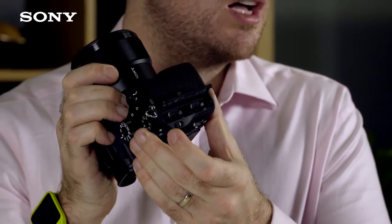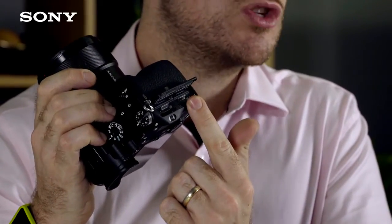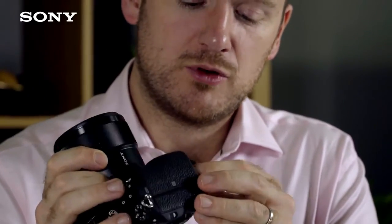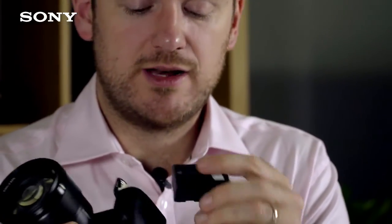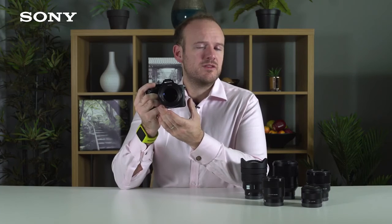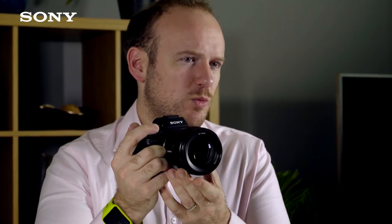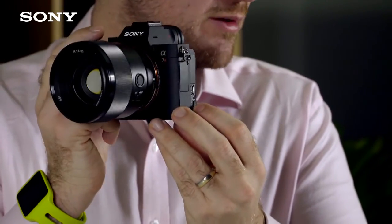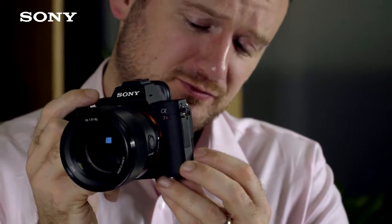We also have a dual card slot — slot 1 is UHS-II compatible and works extremely well with the Sony SFG series. Furthermore, we have the Z series battery from the Alpha 9, giving up to around 650 shots with the LCD screen by CIPA standards, and in actual usage you may get even more. There are lots of customizable options, including custom buttons and refined autofocus settings similar to the Alpha 9. The terminals also differ slightly from its predecessor: there are two USB terminals — a micro terminal and a USB-C terminal — so you can use one for power while using the other with our remotes.